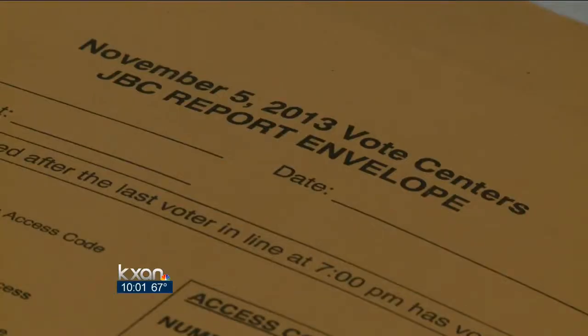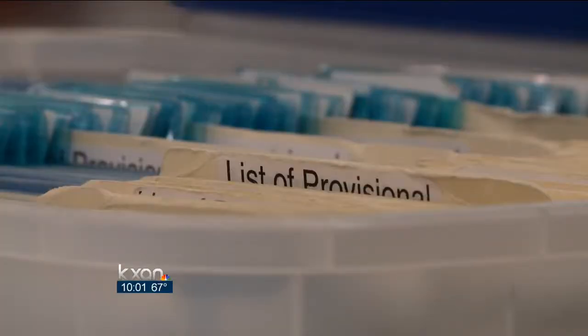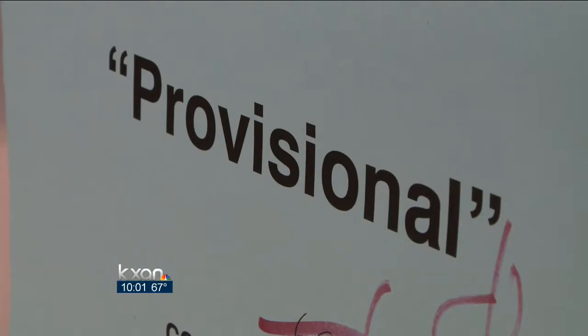We asked Travis County Clerk Dana DeBauvois about the situation. Would that be a case where a woman would have to fill out a provisional ballot if she doesn't have everything ready to go on November 5th? She said it's a possibility. Voters who fill out a provisional ballot have six days after the election to correct the information. About half of voters have some kind of a mismatch, and it's okay — as long as the name is similar, you still get to vote.